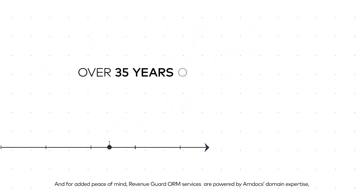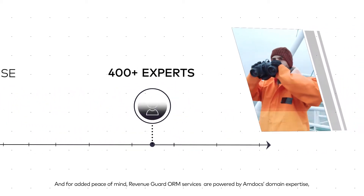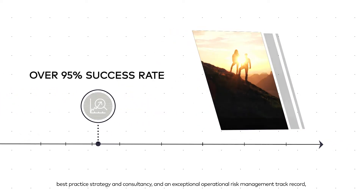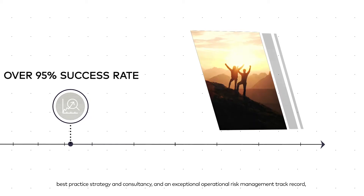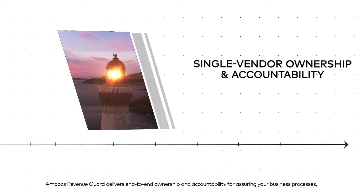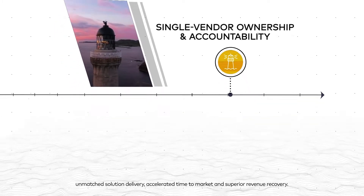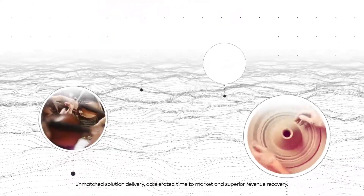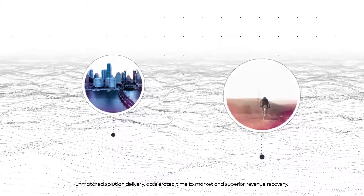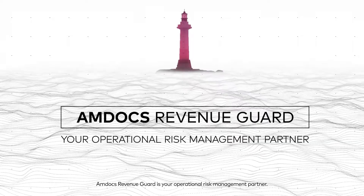And for added peace of mind, Revenue Guard ORM services are powered by Amdocs domain expertise, best practice strategy and consultancy, and an exceptional operational risk management track record. Amdocs Revenue Guard delivers end-to-end ownership and accountability for assuring your business processes — unmatched solution delivery, accelerated time-to-market, and superior revenue recovery. Amdocs Revenue Guard is your operational risk management partner.